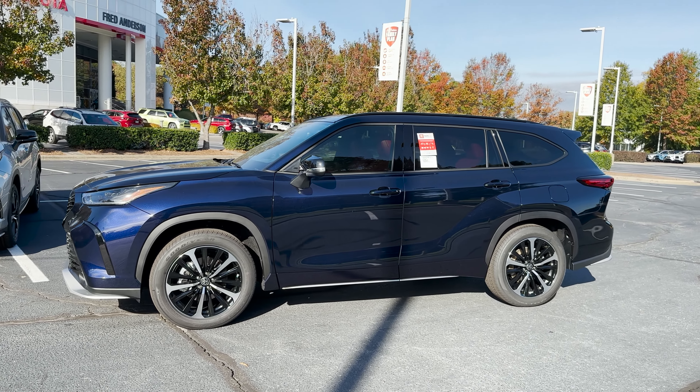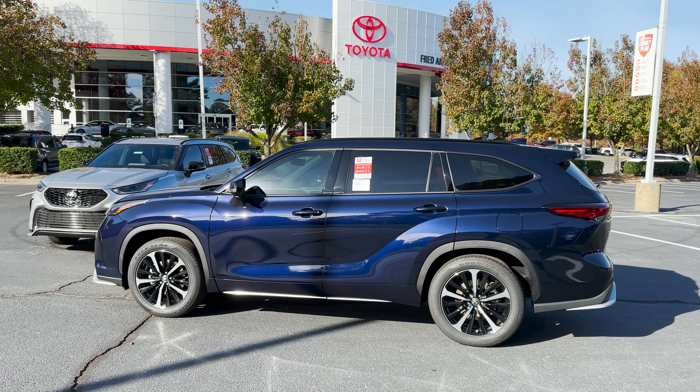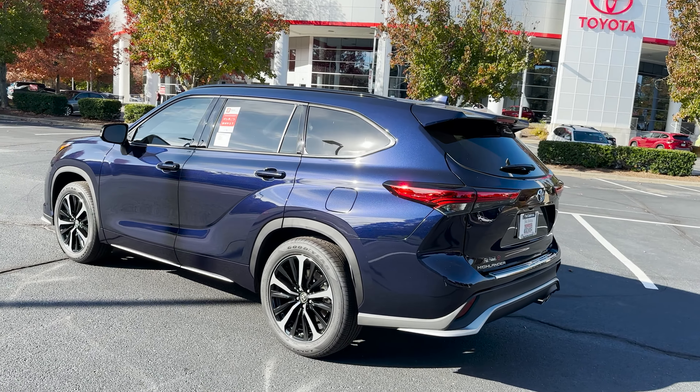This one is front-wheel drive. That means it operates like a front-wheel drive vehicle all the time. Look at that blue popping in the sun — it's popping.